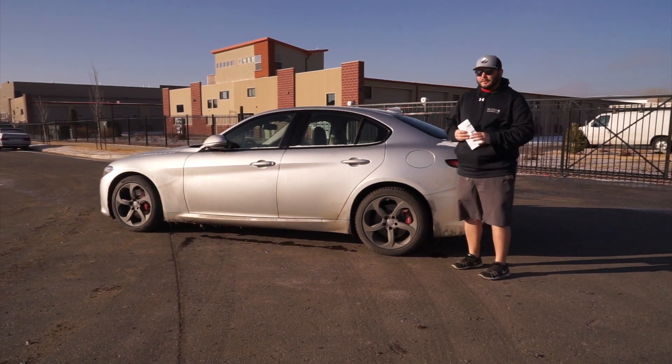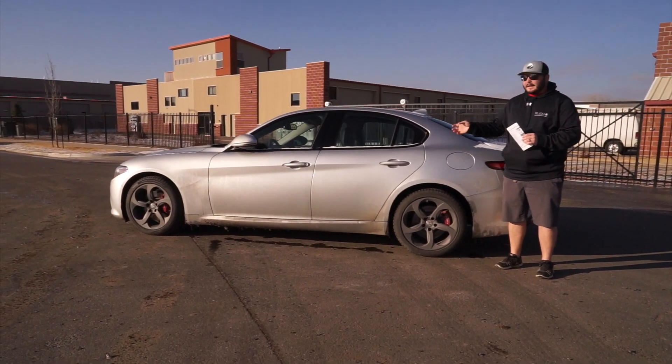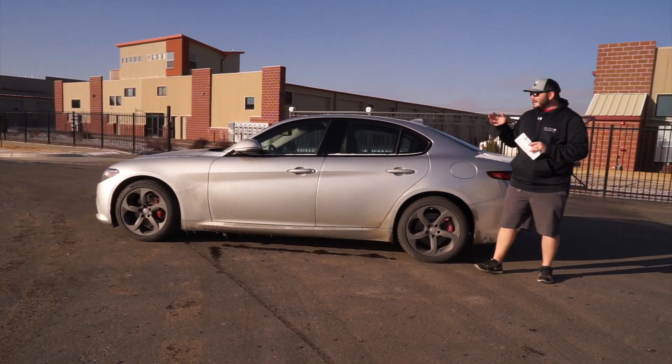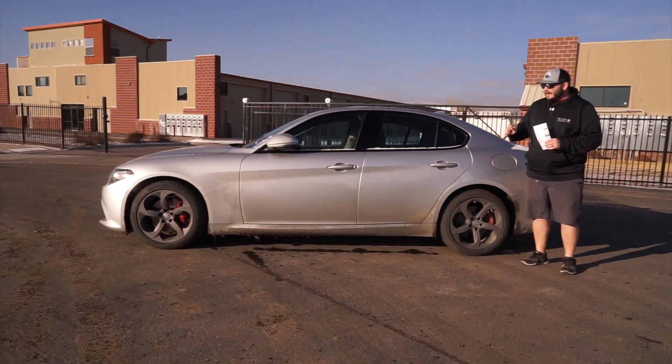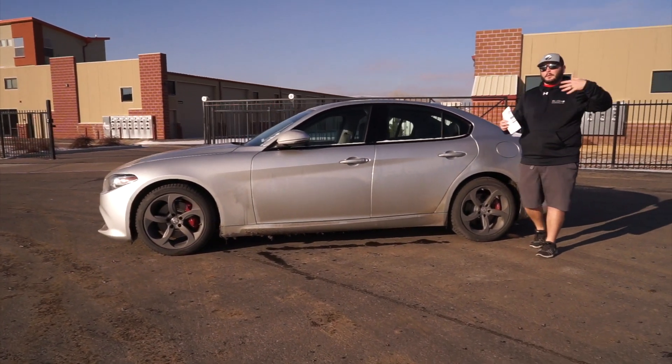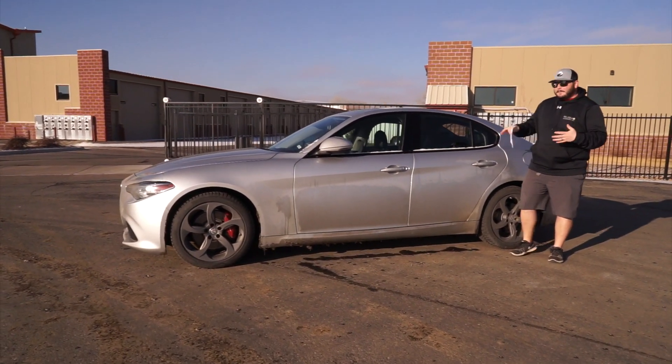There's a lot going on with the Quadrifoglio model — again, apologies if I'm butchering that name. It's the 500-horsepower variant, and it's actually not quite as much money as some other performance cars in this segment. But if you don't want to splurge for all that and you want a luxury car for under $50,000, this TI may be the car for you.